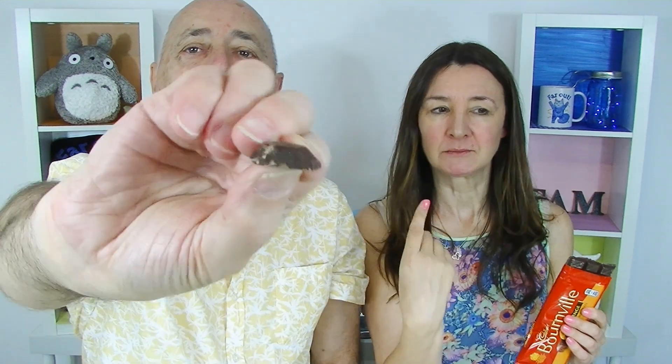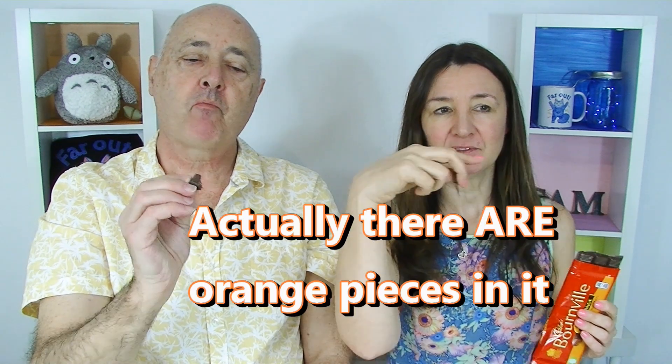Cadbury Bourneville orange dark chocolate. My favourite. How do you know it's your favourite? Because I love dark chocolate and orange — you can't go wrong. Oops, it's broken into its little segments. You can smell the orange. I like this — it's just straight chocolate, there's no orange pieces or anything. It's orange flavouring infused through it. And this dark chocolate is a little bit sweeter, so I quite like this. I've never seen this here — we have Cadbury's here but we don't have Bourneville.